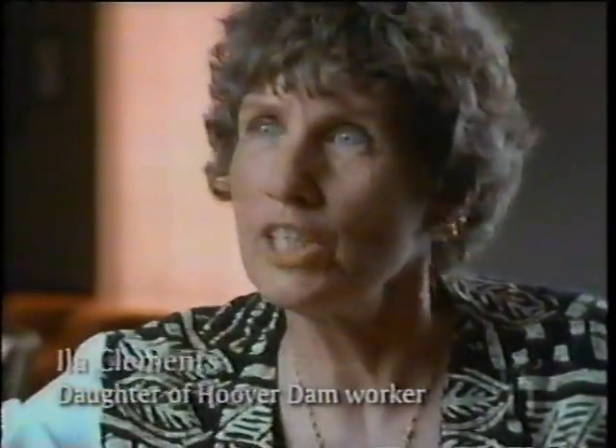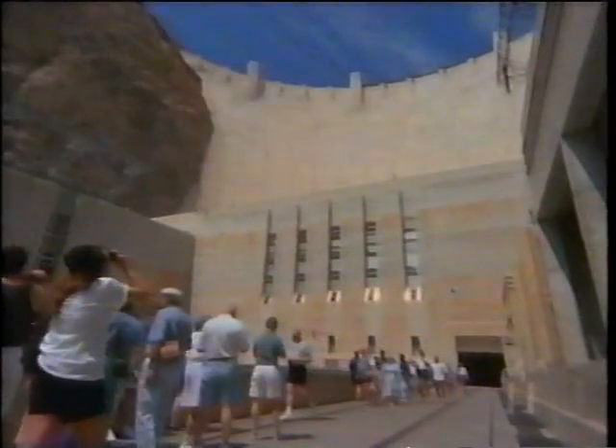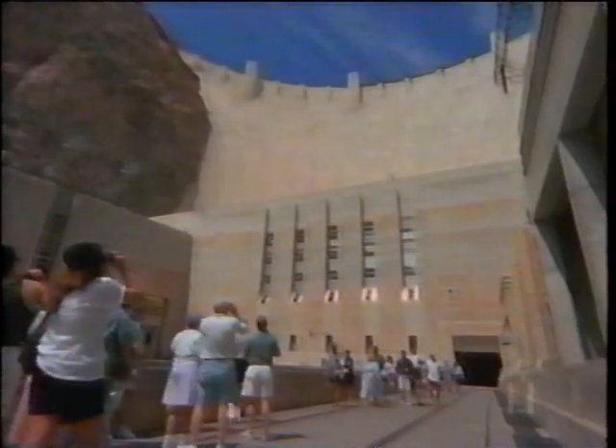If anybody comes in the next several thousand years from outer space and lands there, they will know exactly what happened on this spot at that time just by reading the stars. On the edge of Hoover Dam is a mosaic star map. It shows the alignment of planets and stars in the heavens on September 30th, 1935 — the day the dam was dedicated. It was designed to last thousands of years.